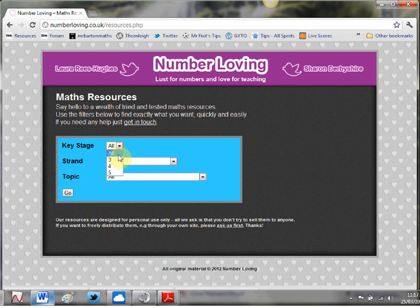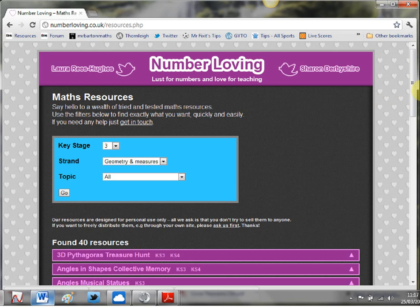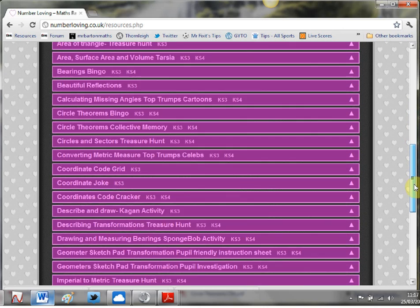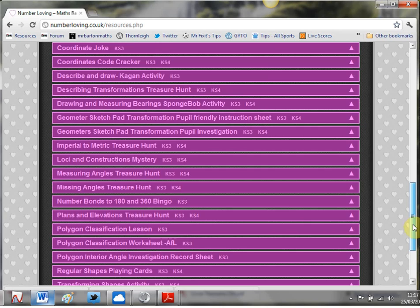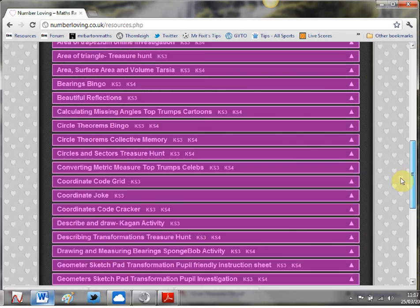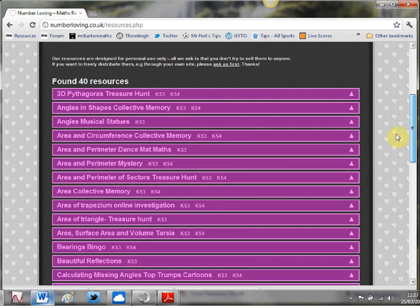So let's take a look. If I go Key Stage 3 and I go strand Geometry and Measures, I can refine by topic, but just for this I'm going to search by all and click Go. Now firstly, look at the amount of stuff on there, and as I scroll down just look at some of the names: treasure hunts, mysteries, tarsias, collective memories - all sorts going on.